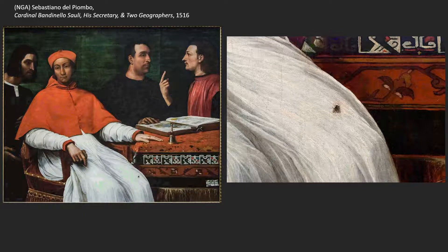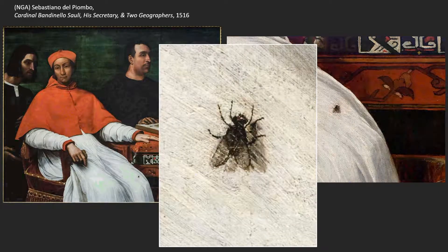With that idea of being a terrific draftsman, there is this fly resting on the knee of Cardinal Bandinello Sauli. What intrigues me most about this fly is the way it's painted — not as if the fly is resting on his leg, but painted as if the fly is resting on the surface of the panel itself. So it fools your eye into thinking it's a real fly.